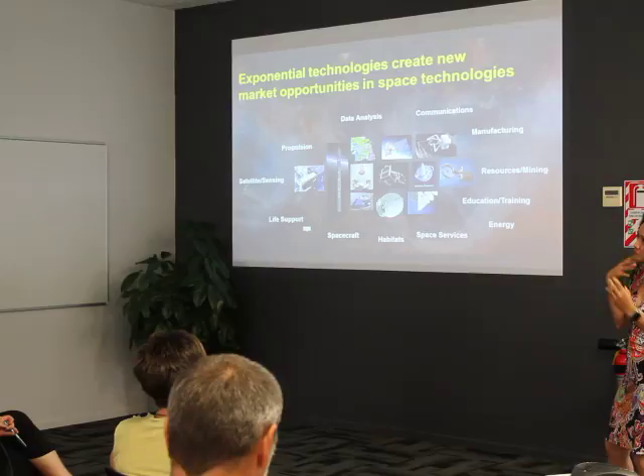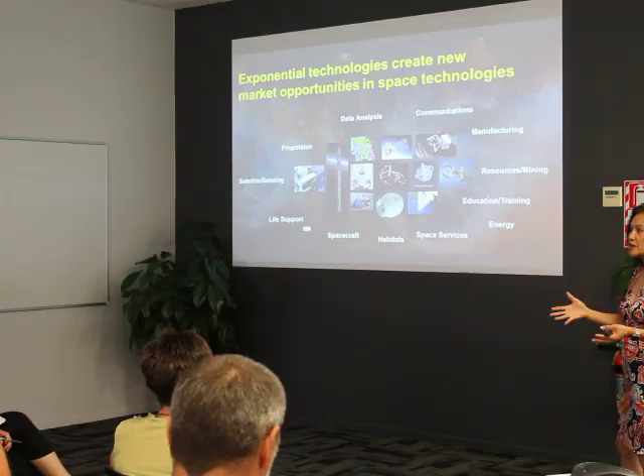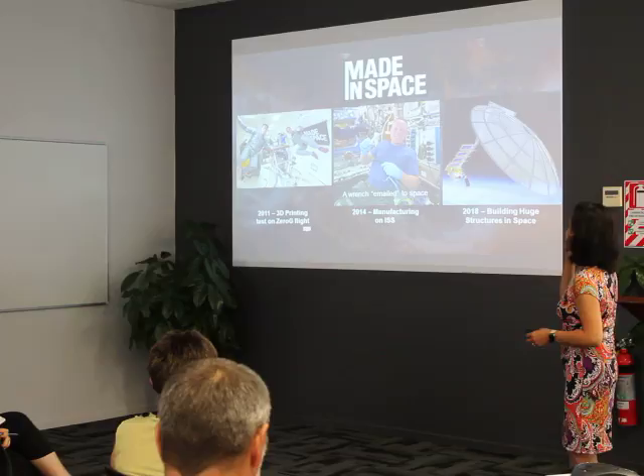To summarize: these exponential technologies have created new industries and new opportunities that people can potentially specialize in. Most of the time we think the space industry is only launchers and spacecraft, but there are a lot of things in between.